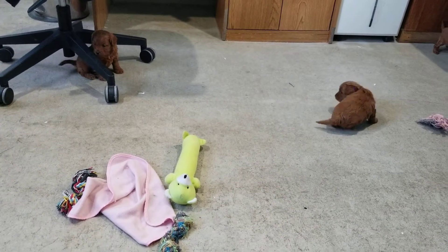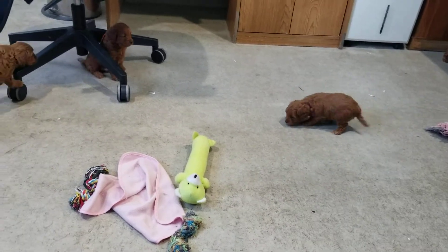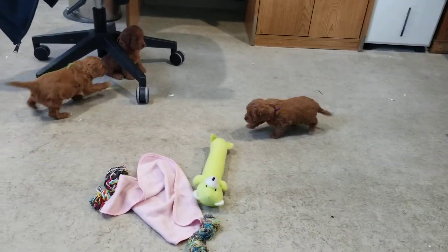Hello, hello everybody. Here I have Della Mae and Sheriff's litter. Five weeks — it's time for picking.